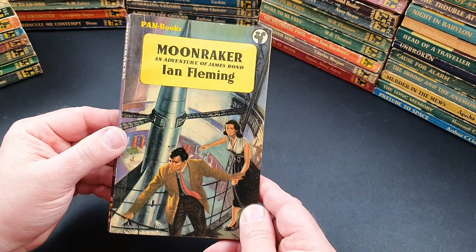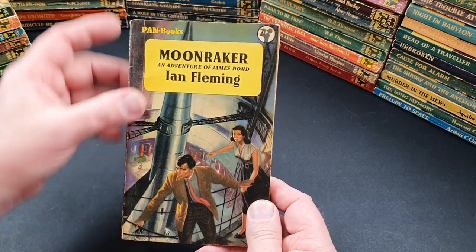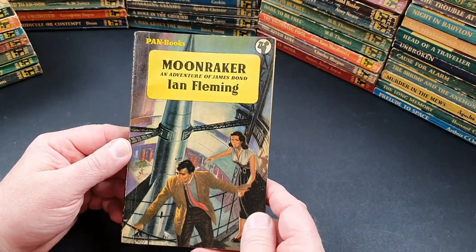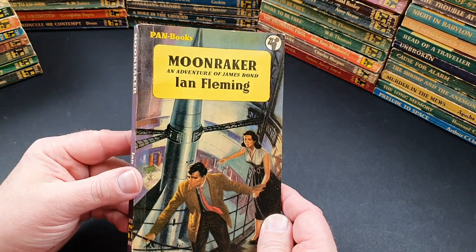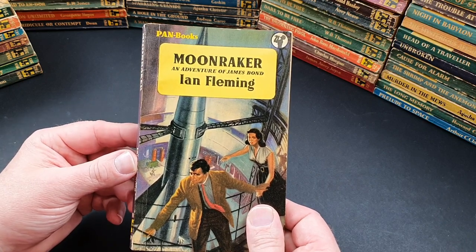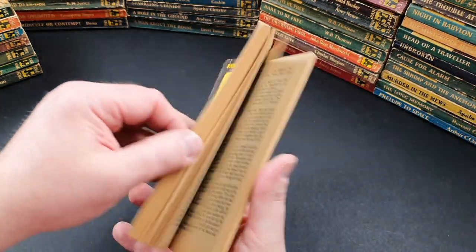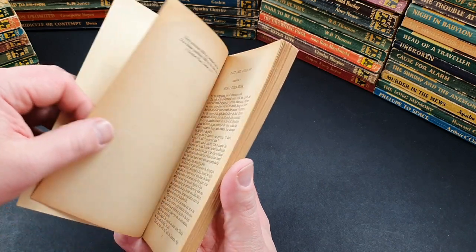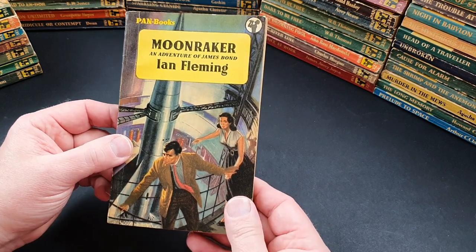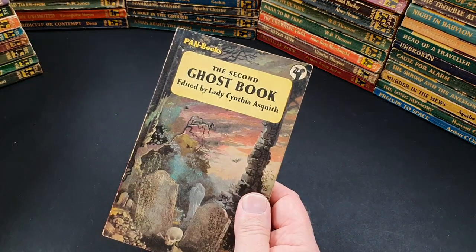392 is a classic — probably the most valuable Pan book that exists, or close to it. The first edition of On Her Majesty's Secret Service would take top spot, but I have seen this one — the first edition of Moonraker — sell for two or three hundred pounds, which is crazy. If you're patient, you'll pick one up for less than a hundred. Moonraker is certainly more difficult to find than Casino Royale, for which I've had a couple of copies through my hands.